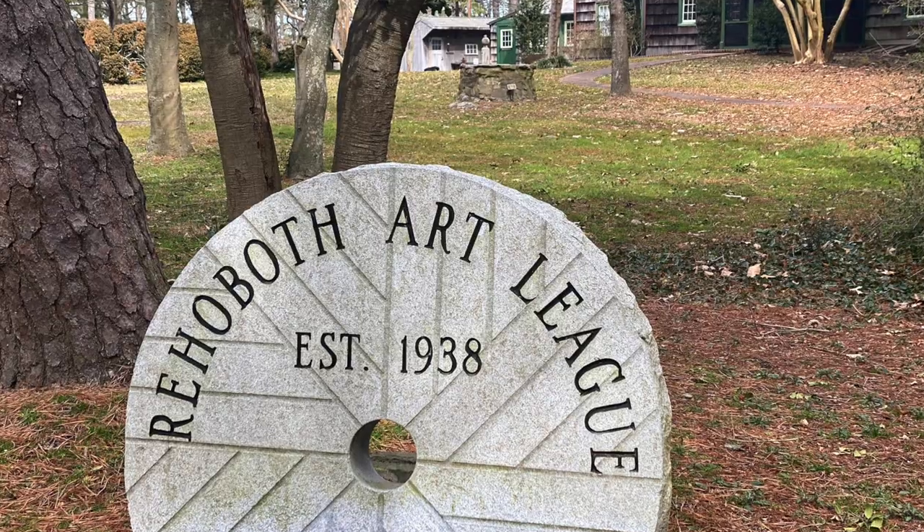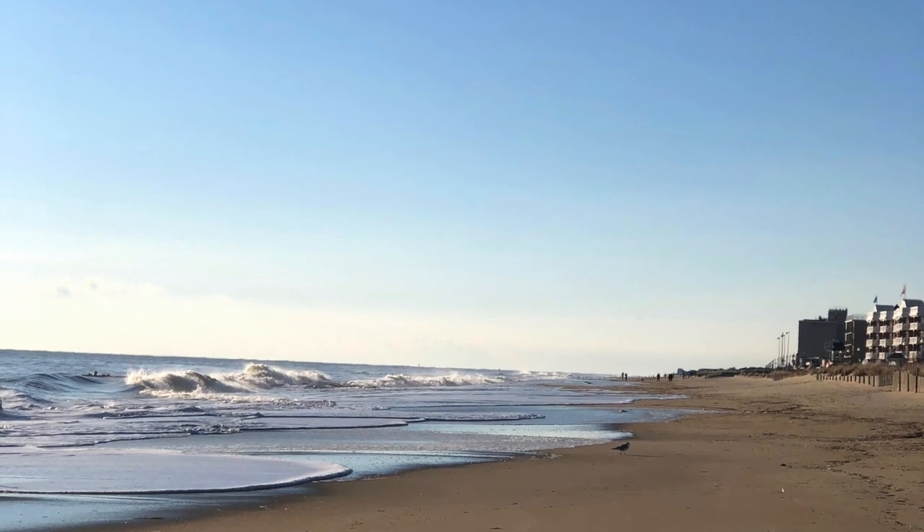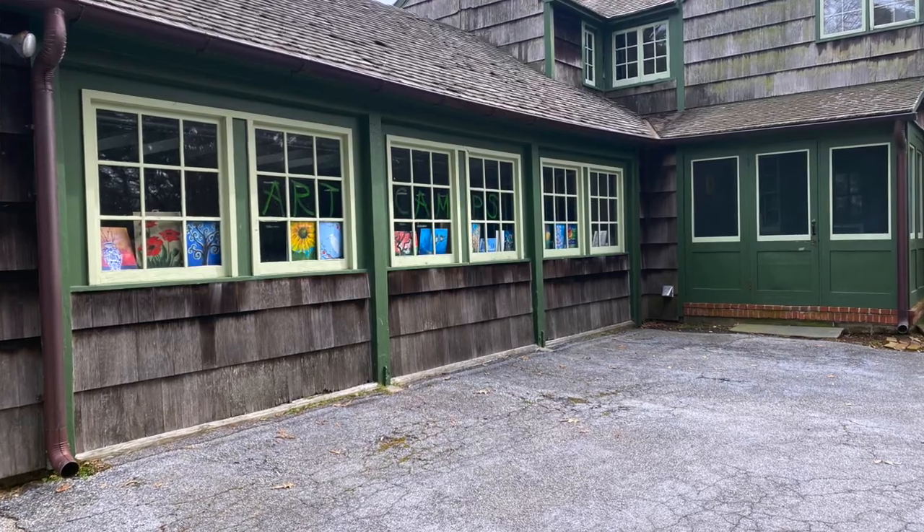We are about to walk into the gallery at the Rehoboth Art League. In downtown Rehoboth, just really steps from the boardwalk, from the ocean, in Hannelopen Acres, a residential neighborhood, is this amazing art campus.